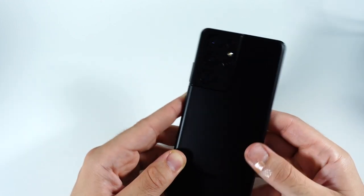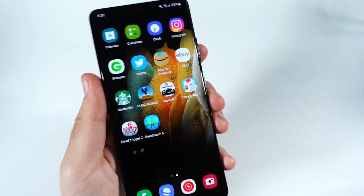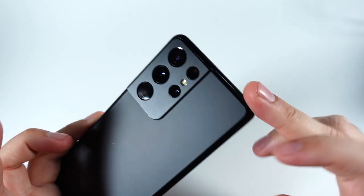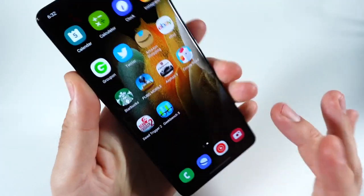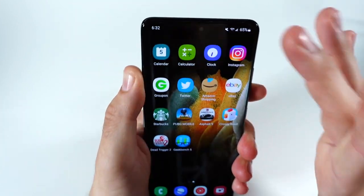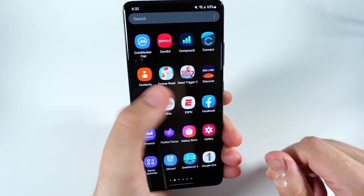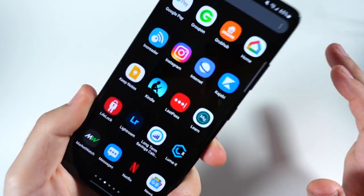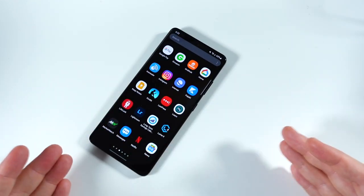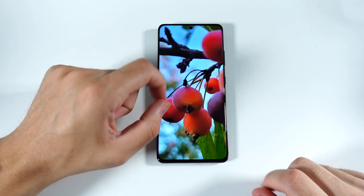It does weigh 227 grams and you get Gorilla Glass Victus on the front and rear, sandwiched around an aluminum frame. I really like the shape — it's pretty narrow, not a super wide phone, but it's tall and has some weight to it. It's comfortable to hold and pretty easy to one-hand. IP68 dust and water resistance, it's a solid-feeling phone even now — it feels just as premium as say an iPhone 13 Pro Max or even an S22 Ultra.